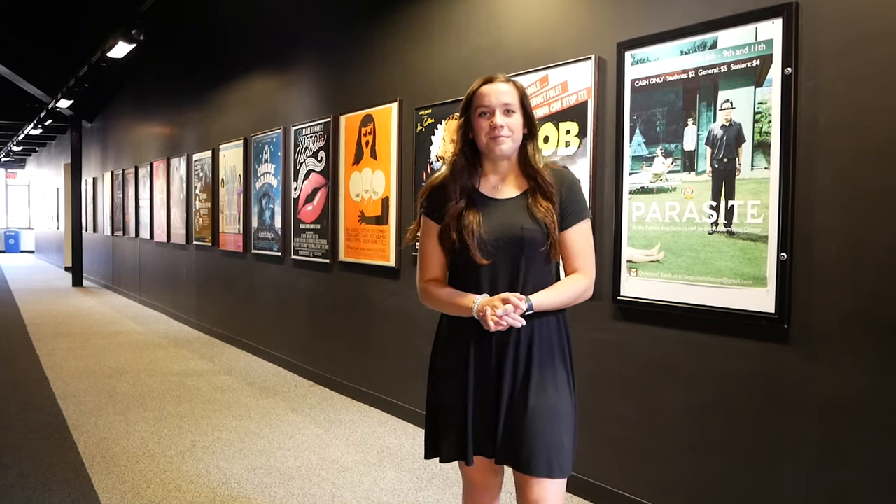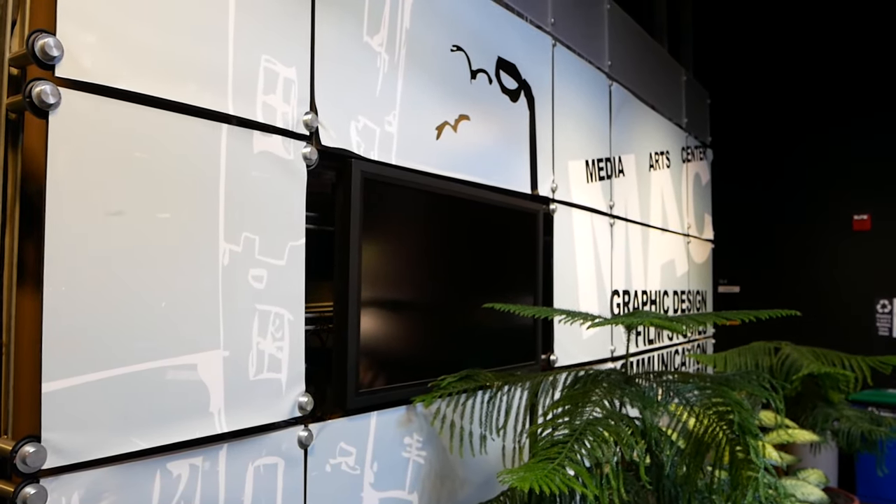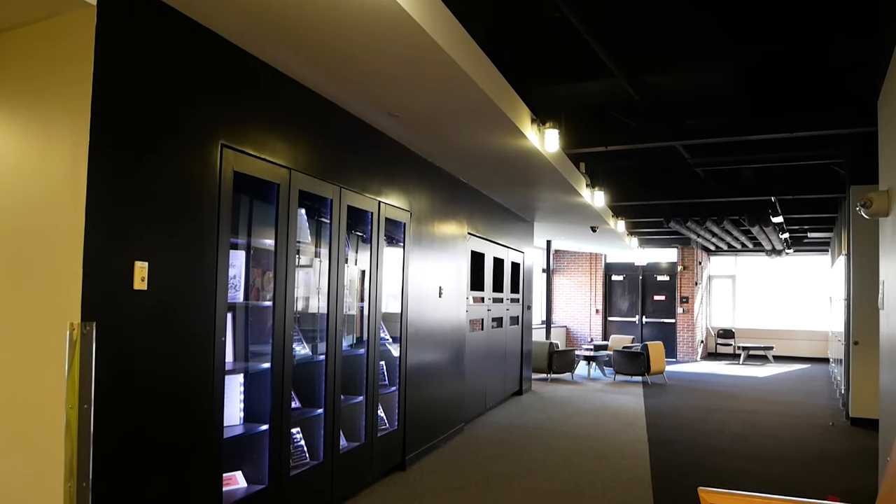We have made our way to the Media Arts Center. This is home to film studies, communications, journalism, and graphic design. Students have access to film labs, a production studio, and a Mac lab for graphic design.